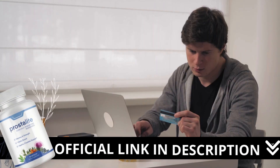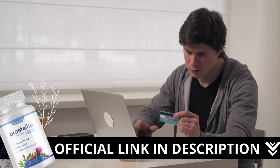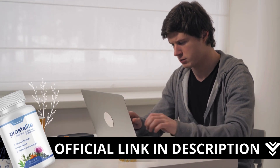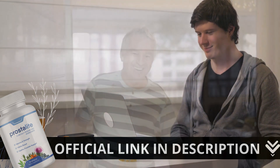Now, a critical warning. If you're considering trying Prostalite, I strongly advise purchasing it only through the official manufacturer's website. This ensures you receive the genuine product and helps you avoid potential scams. For your convenience, I've included the official website link in the description below this video.